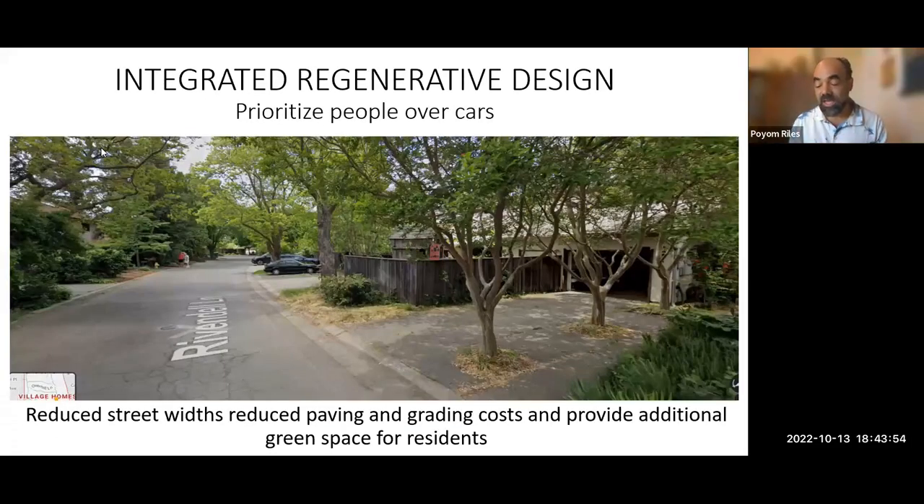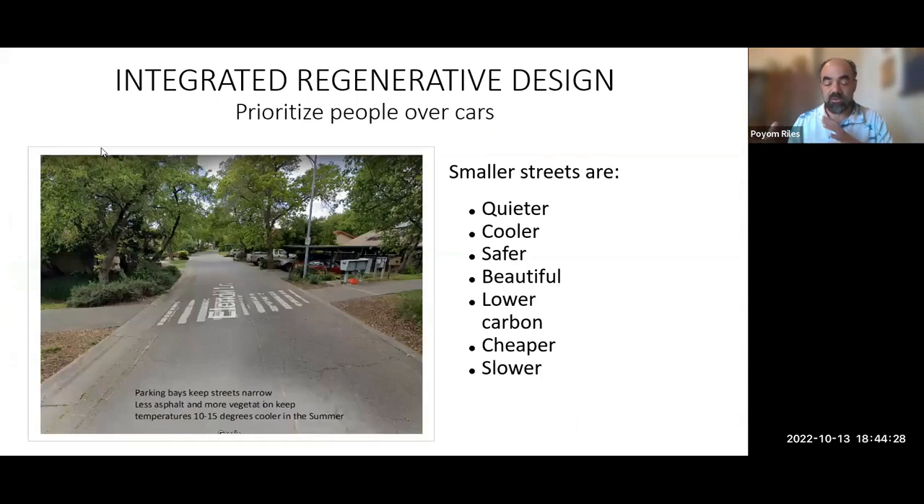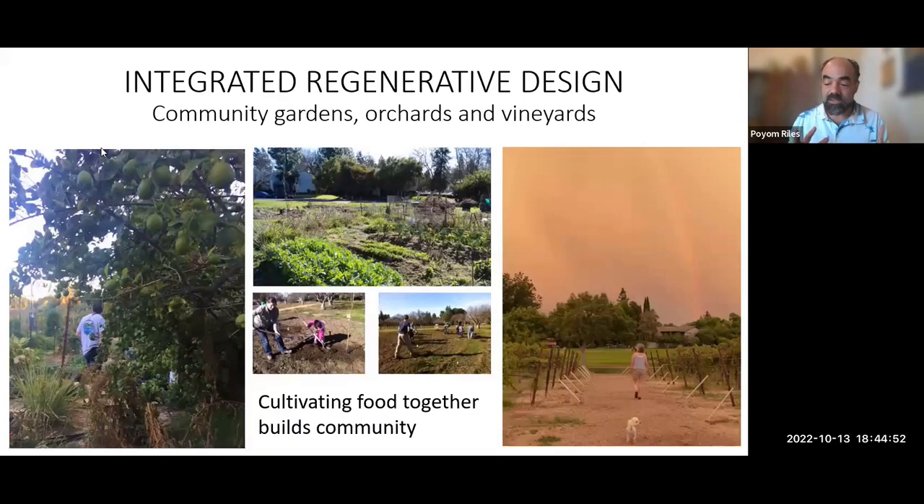The integration of landscape as part of the energy system means that the ambient temperature in the neighborhood is 10 to 15 degrees less in the summer, which is essential for allowing homes to be cooled without air conditioning. The commonly owned open land space is about 40% of the total acreage — roughly 25% Greenbelt and 15% common areas. Reduced street widths with parking bays kept streets narrow, meaning less asphalt and more green space. The water harvesting and hydration of vegetation keeps the whole development 10 to 15 degrees cooler in the summertime. Minimum street widths also minimize automobile use — conserving fossil fuels, quieter, safer, cooler, less noise, more beautiful.